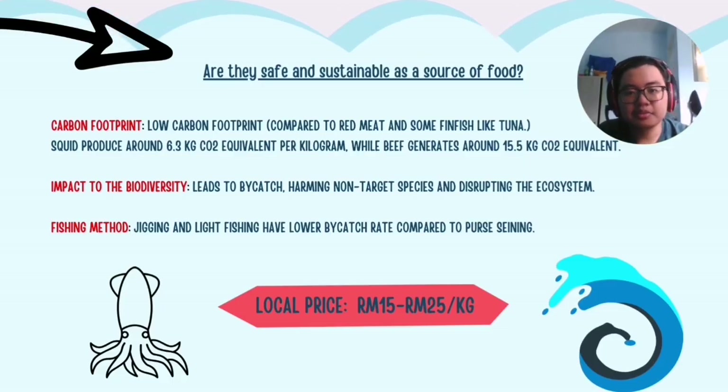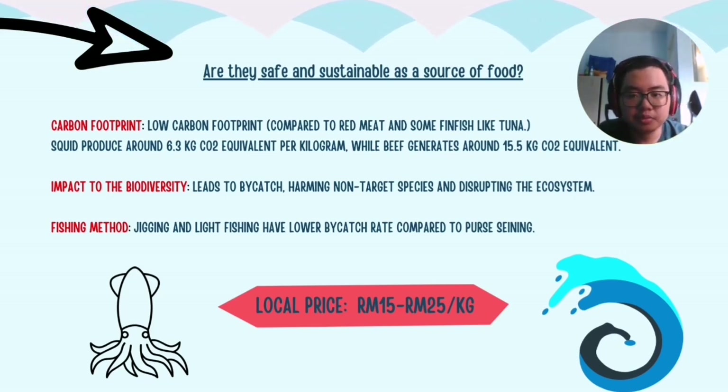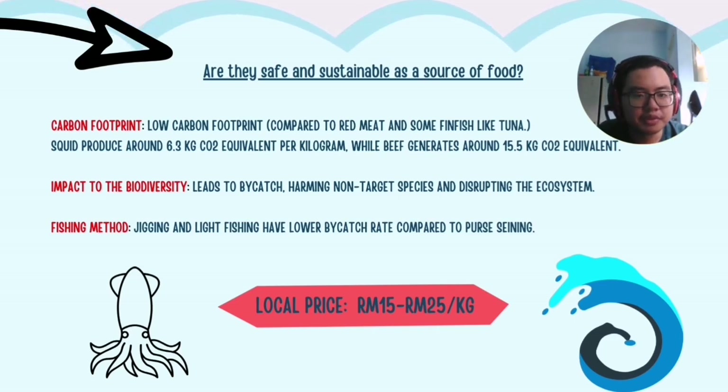Are squids safe and sustainable as a food source? This depends on various factors such as carbon footprint, impact on biodiversity and fishing method. From the aspect of carbon footprint, squids have a lower carbon footprint compared to red meat and some finfish like tuna — squids produce around 6.3 kg CO₂ equivalent per kilogram, while beef generates around 15.5 kg CO₂ equivalent per kilogram. Regarding biodiversity, most squid-catching methods can lead to bycatch, which harms non-target species and disrupts the ecosystem.